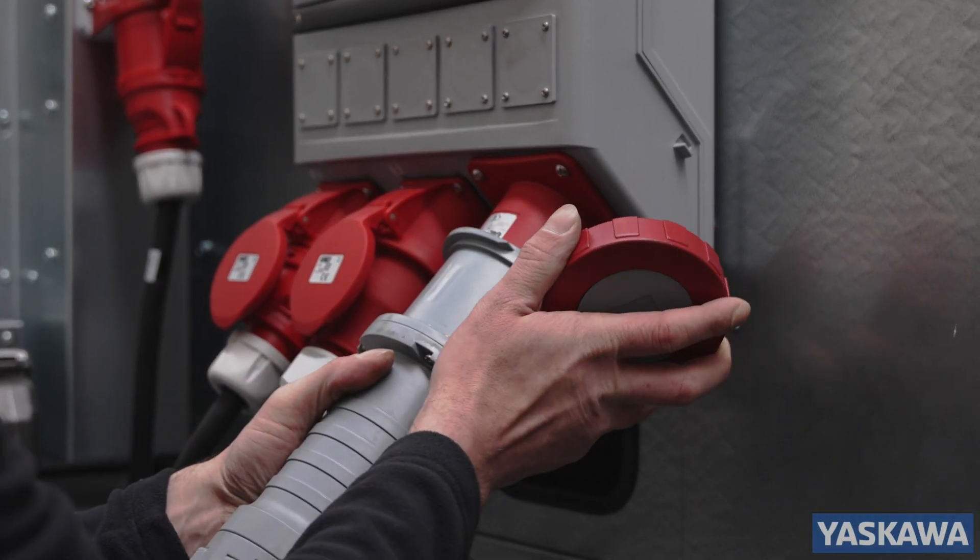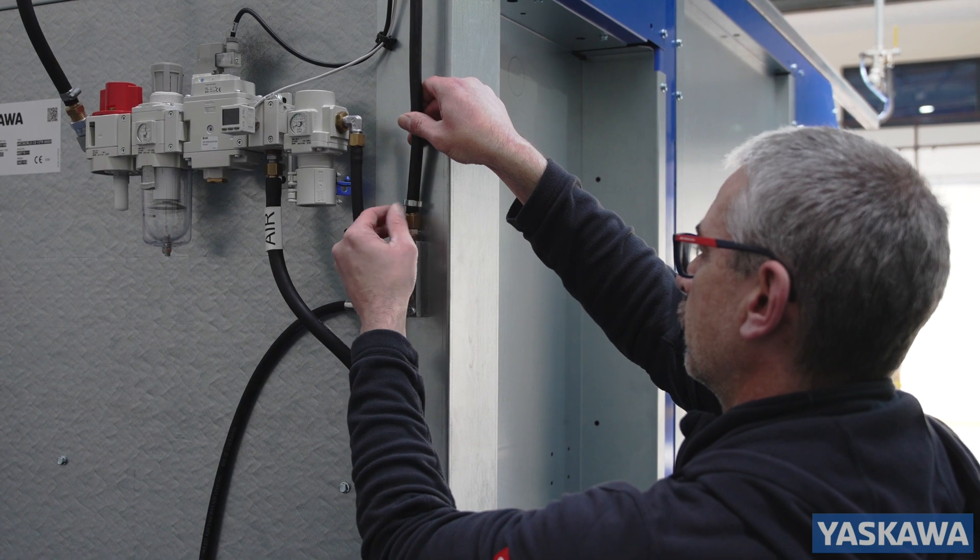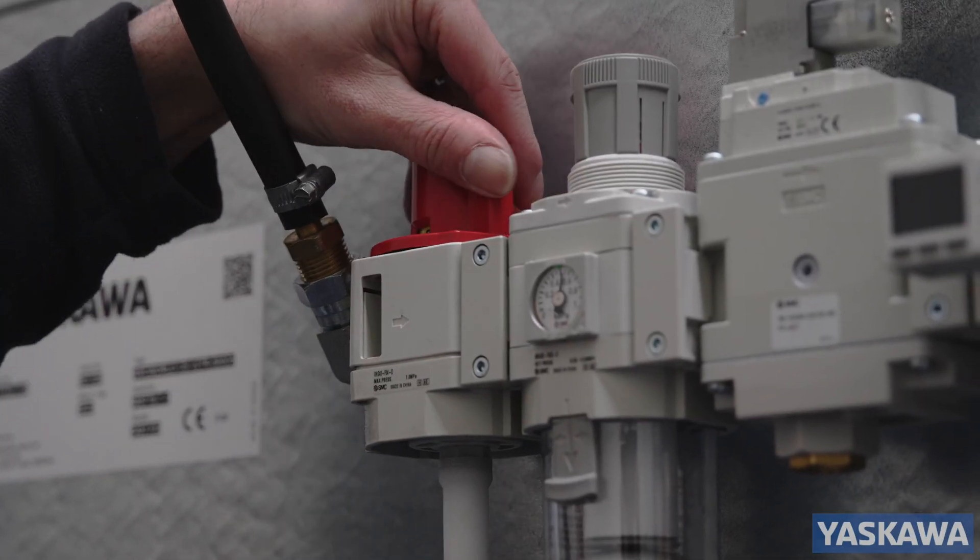With quick and easy positioning due to the wheeled base and connections for power, air and welding gas, it gives typical setup times of under four hours.